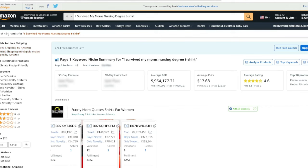Looking at the results, we have 484 results for 'I survived my mom's nursing degree t-shirt.' Now just think about what else you can do with this — take the saying and scale it out into different niches. If you have a top-selling t-shirt design, can you apply this phrase to your niche? I always say that because it's the easiest thing to do if you have a top seller on Amazon Merch, Etsy, or Redbubble.